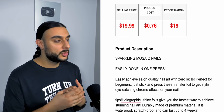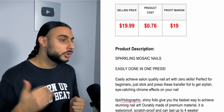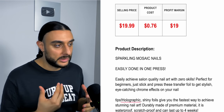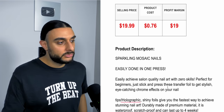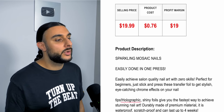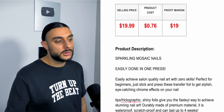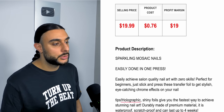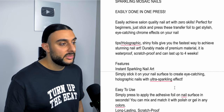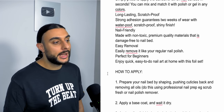You'll make the most money with custom bundles and subscription models — 'join and get a new nail style every month during summer' — plus quantity breaks. The product description reads: 'Easily done in one press, zero skills needed, perfect for beginners. Just stick and press these transfer foils for stylish, eye-catching chrome effects on your nails. Shiny foils give you the fastest way to achieve stunning nail art — waterproof, scratch-proof, lasts up to four weeks.' Then it covers features, how to use, and application.